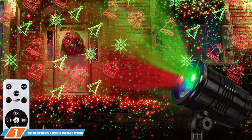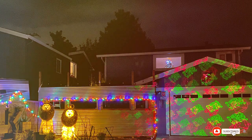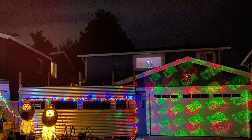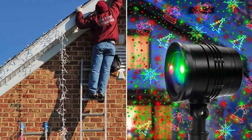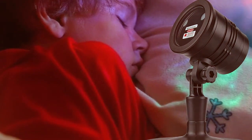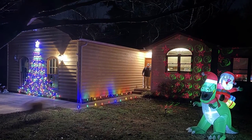Last but not least, at number 7, we have the Christmas Laser Projector Lights, a decorative outdoor masterpiece. This projector blends elegance and technology, bringing a sophisticated touch to your holiday decor. The quality is apparent in its stunning laser projections — the lights are crisp and bright, creating a dazzling display that can be seen from afar. The patterns, from festive reds to dancing snowflakes, are projected with precision and clarity. Usability is top-notch: it's straightforward to set up, comes with a remote control, and its automatic timer function lets you schedule your light show without any hassle.